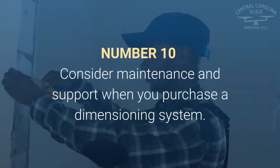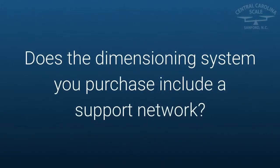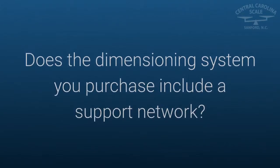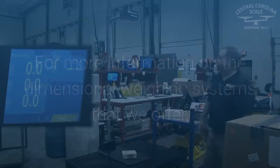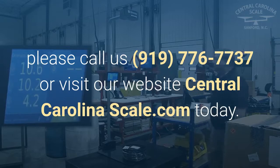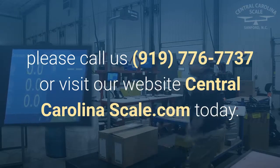Number ten: consider maintenance and support when you purchase a dimensioning system — does the dimensioning system you purchase include a support network? For more information on the dimensional weighing systems that we offer, please call us at 919-776-7737 or visit our website at centralcarolinascale.com today.